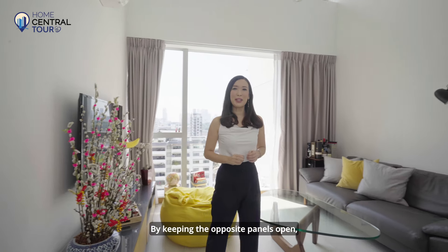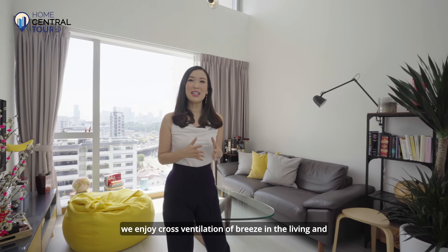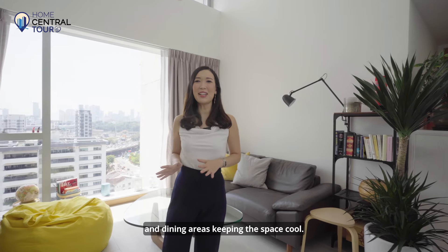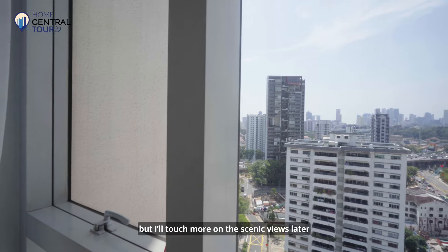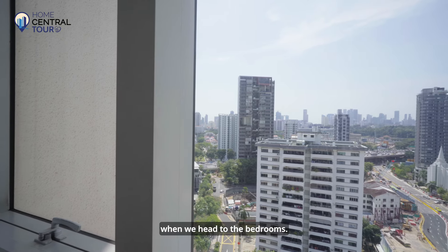By keeping the opposite panels open, we enjoy cross ventilation of breeze in the living and dining areas, keeping the space cool. We have beautiful city views in the living room, but I'll touch more on the scenic views later when we head to the bedrooms.